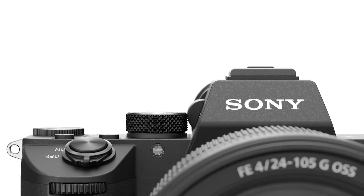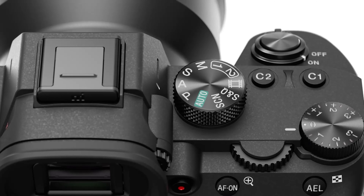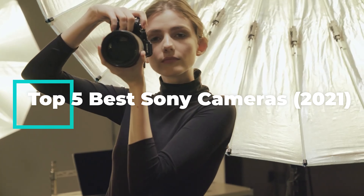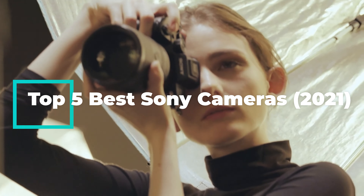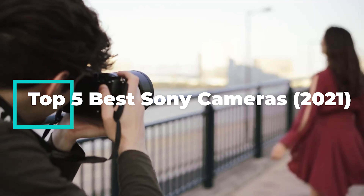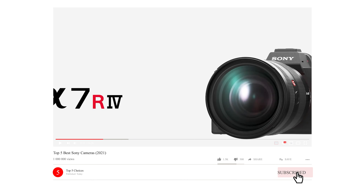Hello fellas. Welcome back to Top 5 Choices. Today's video I am going to do a detailed review and pick the top 5 best Sony cameras of 2021, after doing proper research. We came to the conclusion that these meet the best in terms of overall. Kindly leave a like if you find this helpful, and I'd appreciate if you subscribe to my channel and turn on post notifications if you haven't.